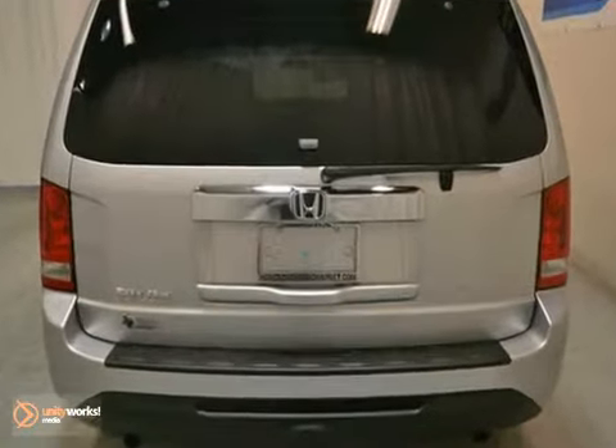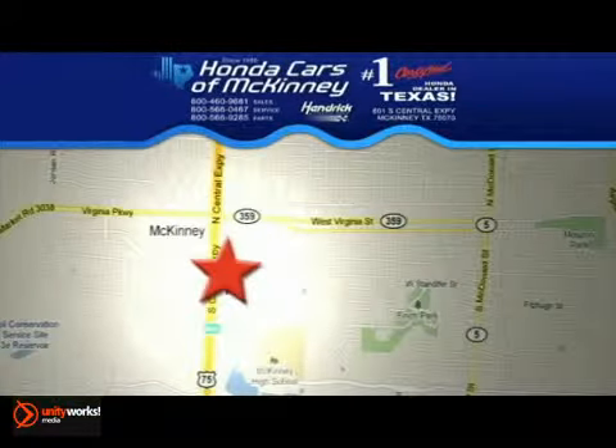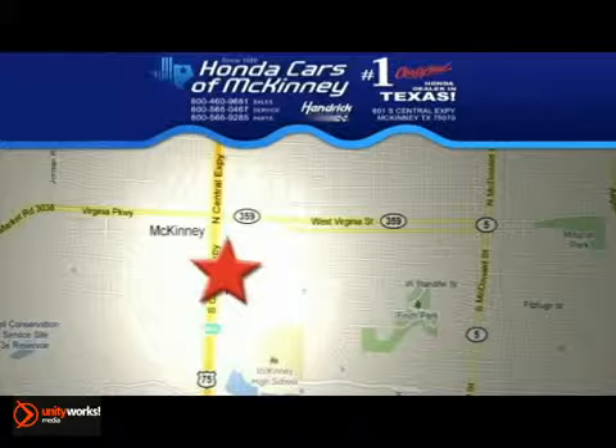Stop in today and take it for a test drive. We're conveniently located on Highway 75 northbound exit 40A in McKinney.